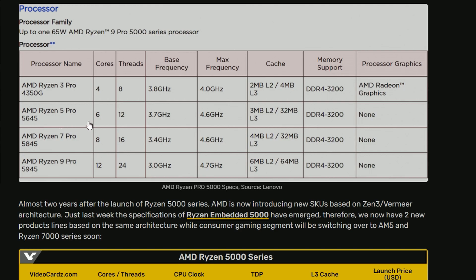The Ryzen 5 Pro 5645 has 6 cores, 12 threads, 3.7 GHz base and 4.6 GHz max frequency, with L3 cache of 32MB and no integrated graphics. The Ryzen 7 Pro 5845 has 3.4 GHz base and 4.6 GHz max. And similarly, the Ryzen 9 Pro 5945 has 4.7 GHz boost clocks, lower base frequency — probably around 3.0 GHz — with 6MB L2 and 64MB L3 cache, and no integrated graphics.